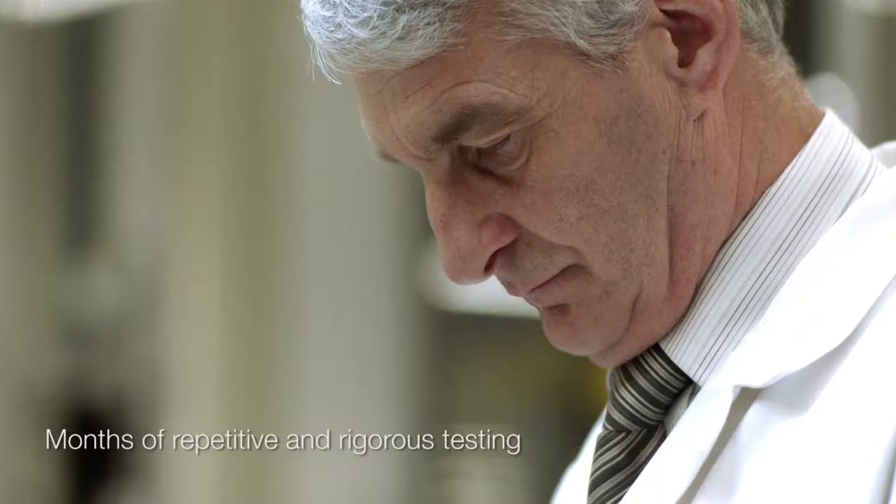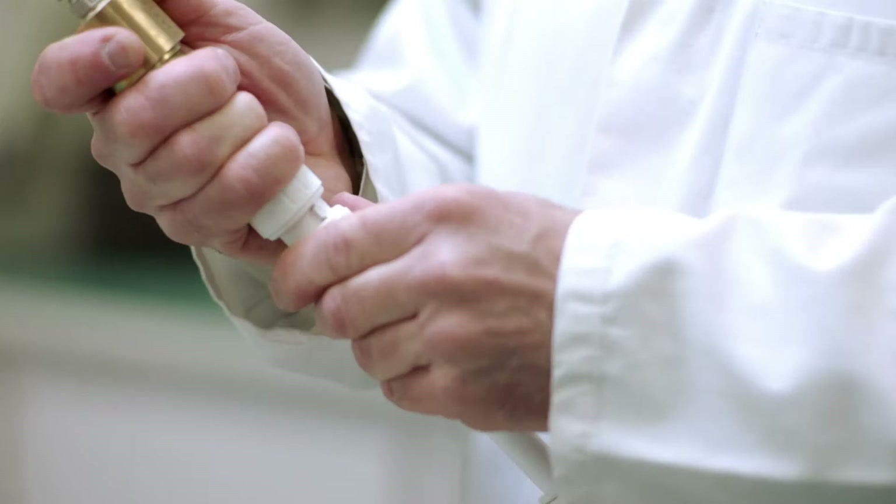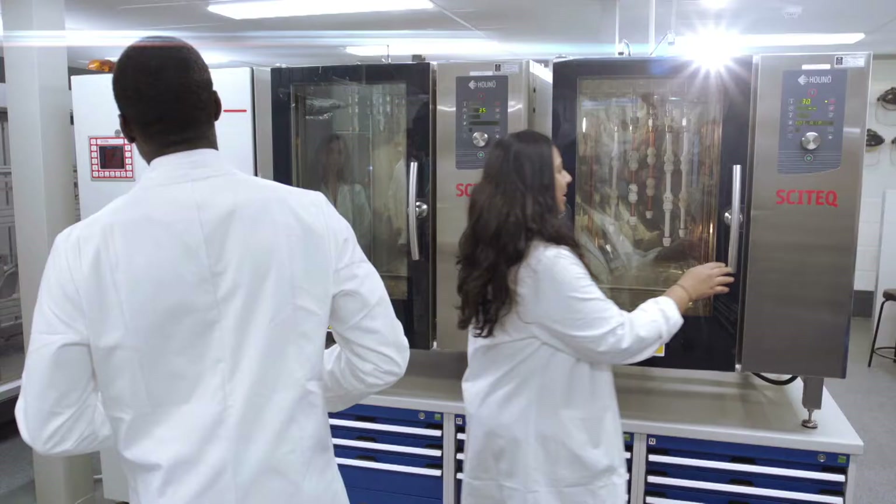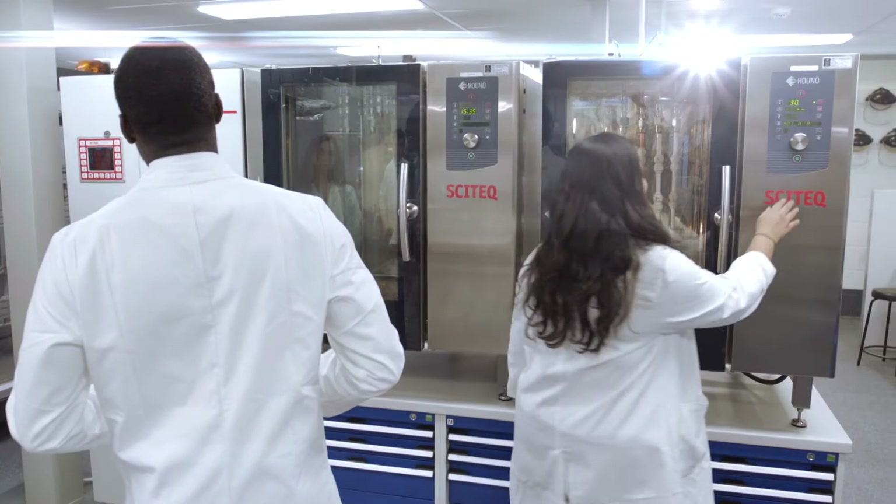While most of us at John Guest are obsessed with building the most durable leak-proof connection, our test engineers spend their days in our state-of-the-art lab trying to work out how to break them.